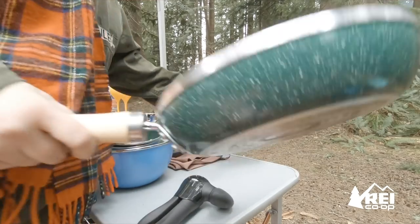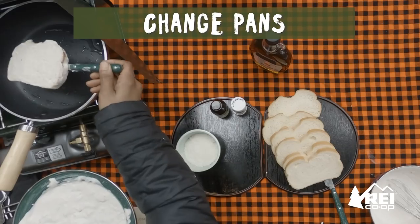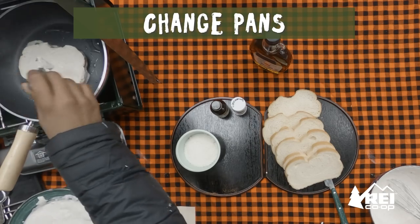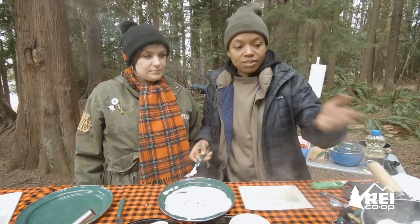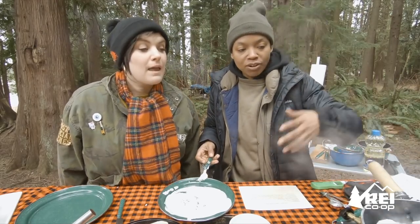We're gonna do the cast iron versus the non-stick and see if that changes anything. I just have to say that's smelling really good. Better? Okay cool. It's obviously already cooking much faster. Getting a nice burn off.